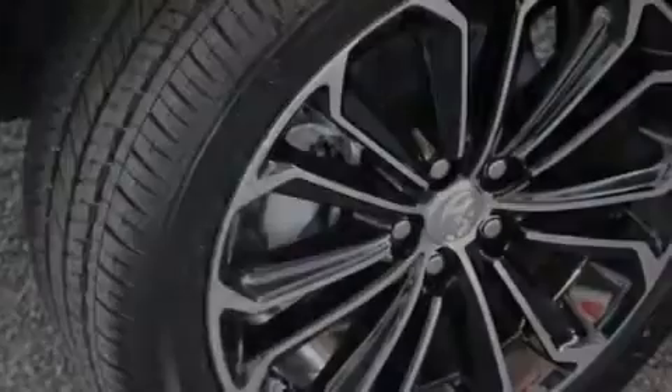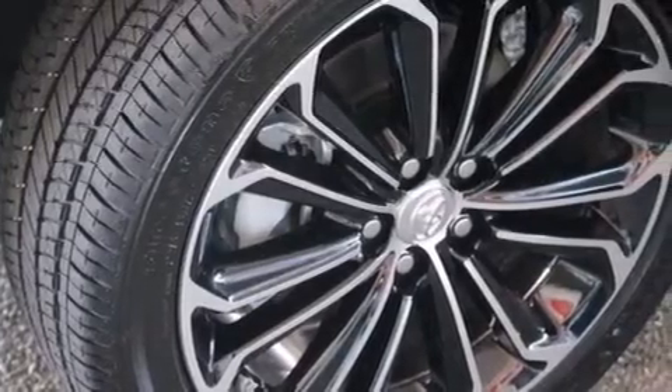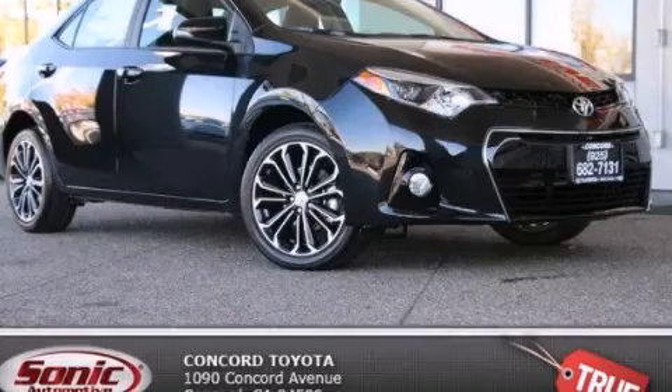With an EPA estimated rating of 37 miles per gallon on the highway, this vehicle does not compromise its fuel efficiency for size, comfort, or fun. We invite you to contact us today to learn more about this vehicle.